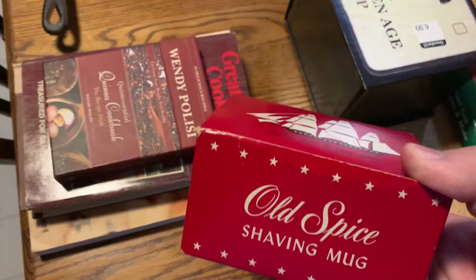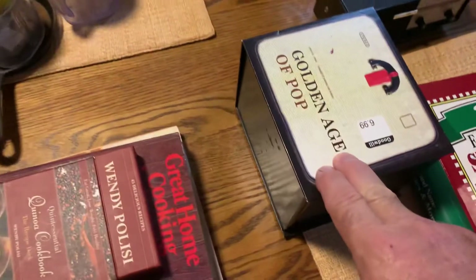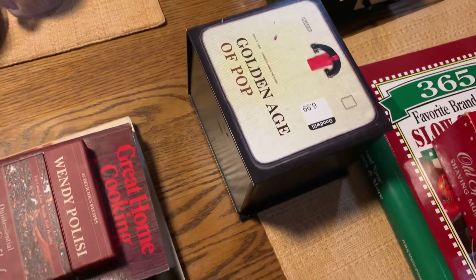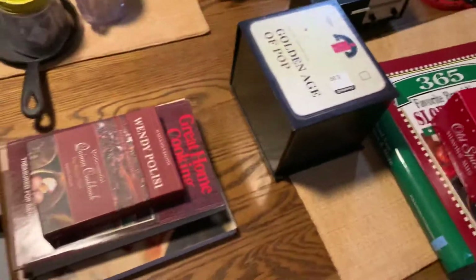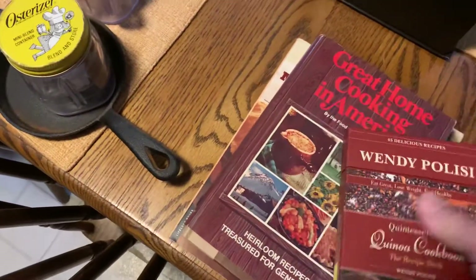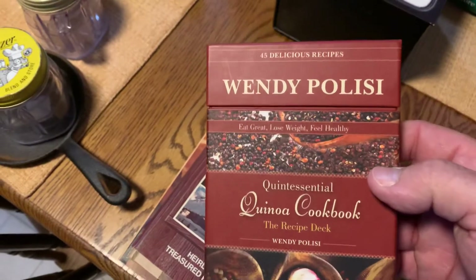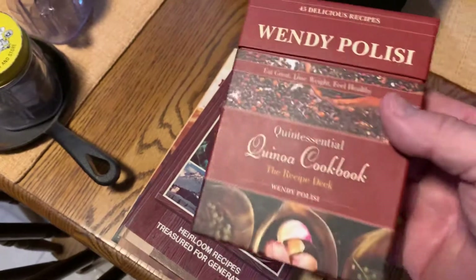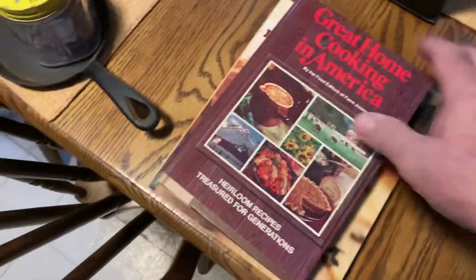Old Spice shaving mug. This here is full of old music from back in the 50s and 60s — all the good old singers. I don't know how you pronounce that — quinoa? I don't know — little card cookbook thing.